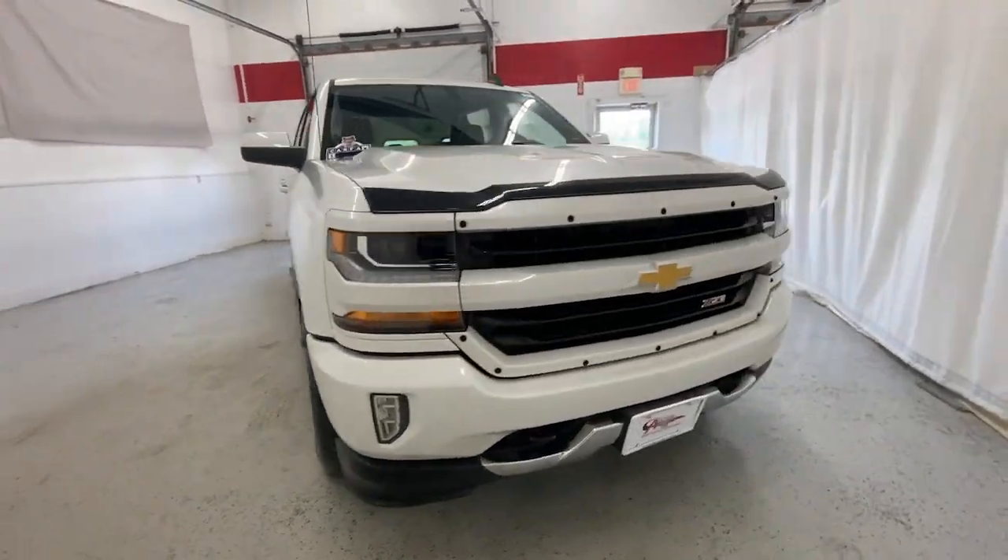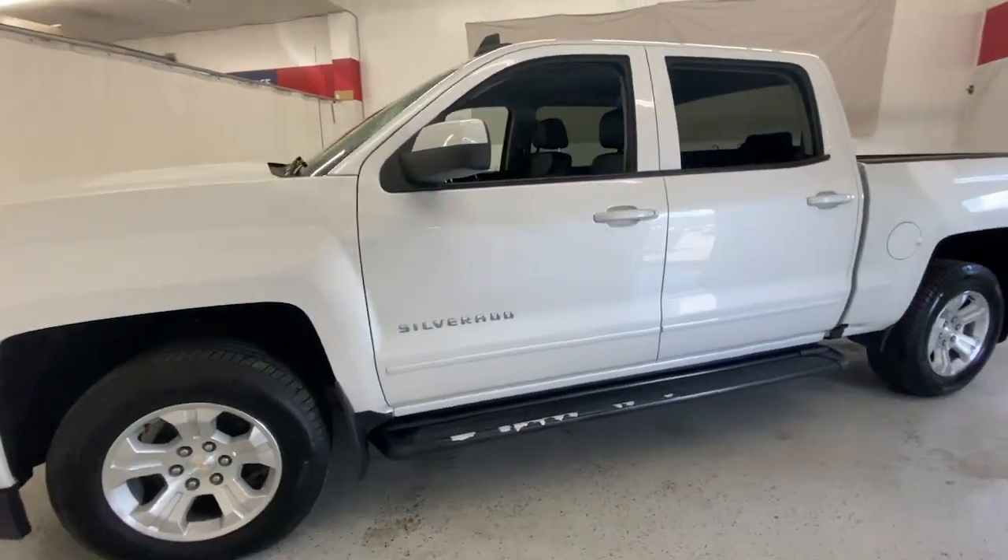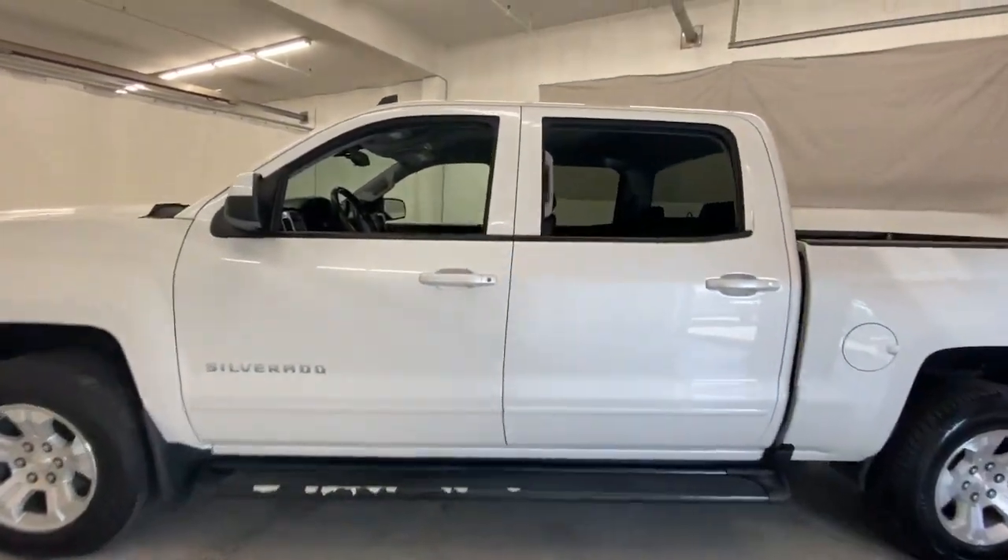Look no further than the 2018 Chevrolet Silverado 1500. With less than 60,000 miles on the odometer, this vehicle provides excellent value.